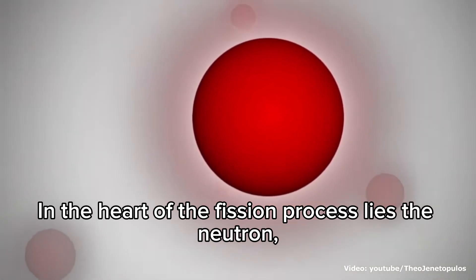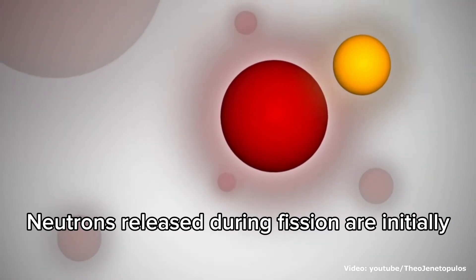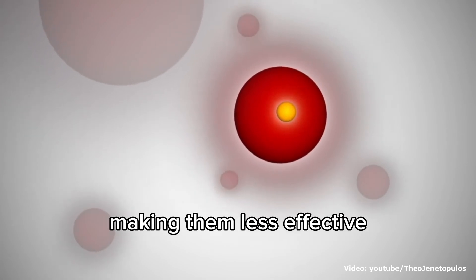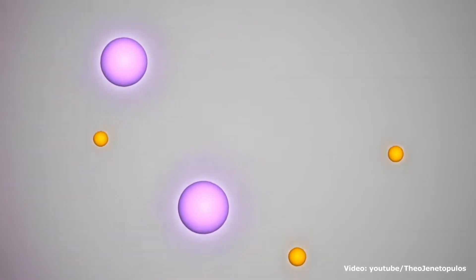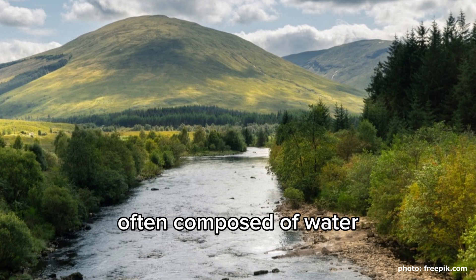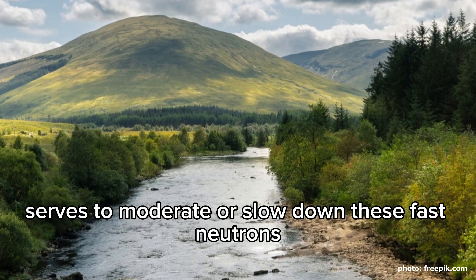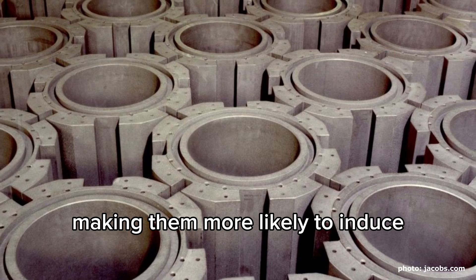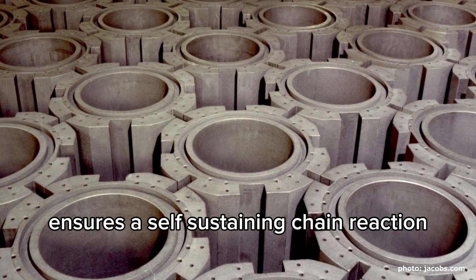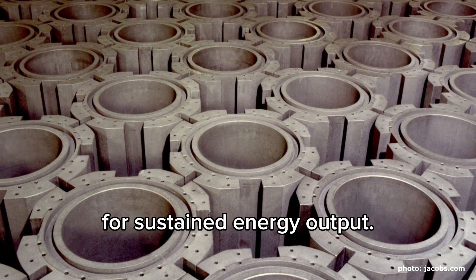In the heart of the fission process lies the neutron, a subatomic particle that plays a pivotal role. Neutrons released during fission are initially energetic and high-velocity, making them less effective at causing subsequent fission events. To optimize the reaction, a moderator is introduced. This moderator, often composed of water, graphite, or heavy water, serves to slow down these fast neutrons, making them more likely to induce additional fission reactions. This moderated neutron flux ensures a self-sustaining chain reaction, a fundamental characteristic for sustained energy output.